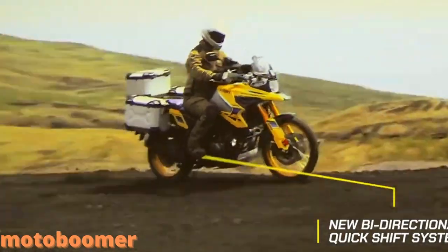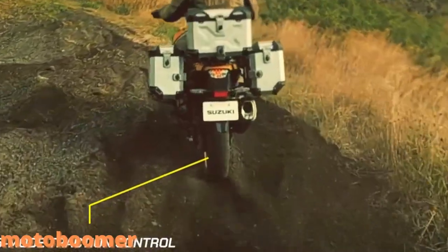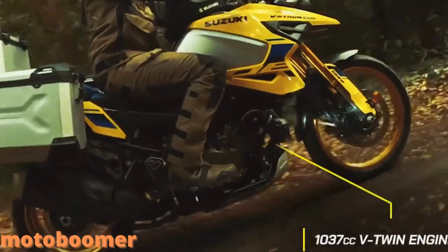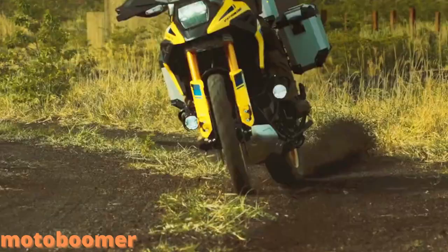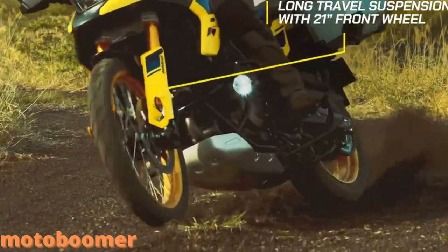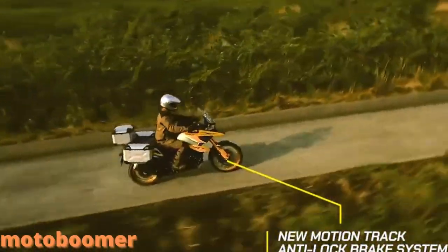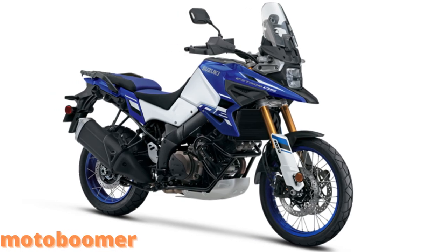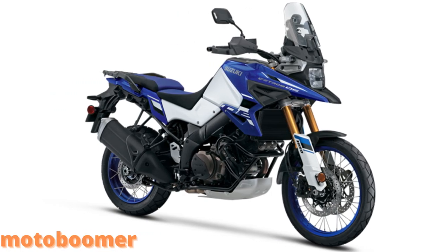Thanks to the updated Suzuki Intelligent Ride System, V-Strom 1050 riders have greater comfort and control over various terrains and conditions. The 2023 V-Strom 1050, V-Strom 1050DE allow adventure riders to easily escape the outdoors and explore to their heart's content. Whether it's a long-distance pavement-based trip or gravel roads, these bikes are built to explore.